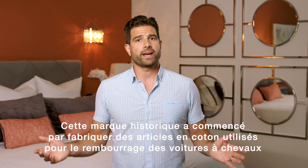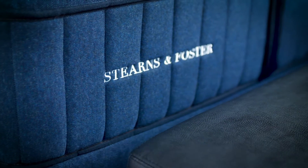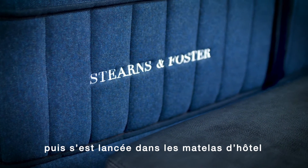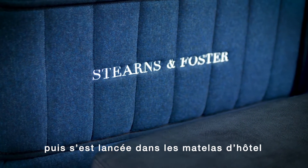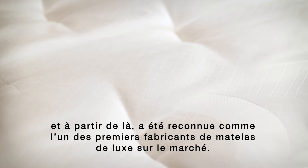This legacy brand started off as a manufacturer of cotton goods used in horse carriage upholstery, and then moved into hotel mattresses, and from there became recognized as one of the first manufacturers of luxury mattresses on the market.